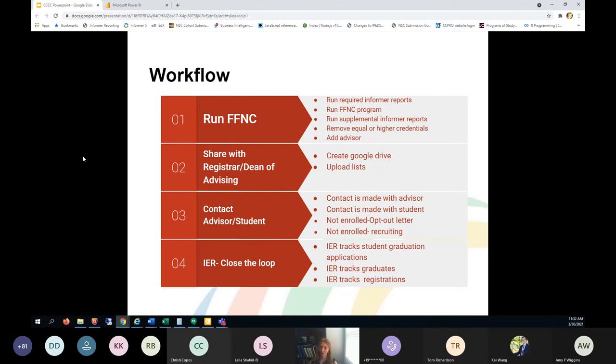Step four is to close the loop. We track student graduation applications — once the list has gone out to advisors, we continue to track it against the number of students who have applied for graduation, so we can continue to prompt advisors or students before the application deadline. At the end of the term, we look at graduates and see how many of the students identified were actually graduated for both enrolled and not-enrolled groups. For students who were near completion, we track registrations for upcoming terms so we can see how impactful the tool has been and make any changes for the next time we run the program.